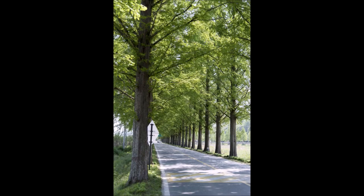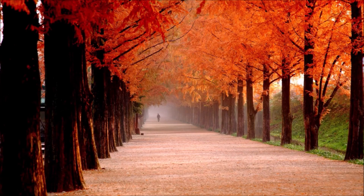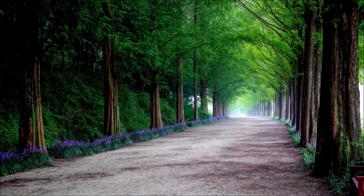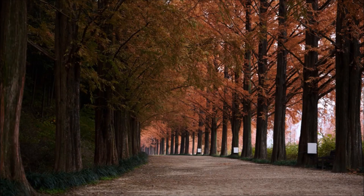The Dawn Redwood has been around since before the dinosaurs, so it is a hardy tree. It was found in China during World War II. It was also found during World War II in fossil form in Japan, and we have the fossils and the tree at Highland Hill Farm in Fountainville, PA.